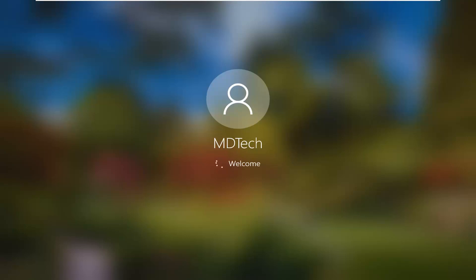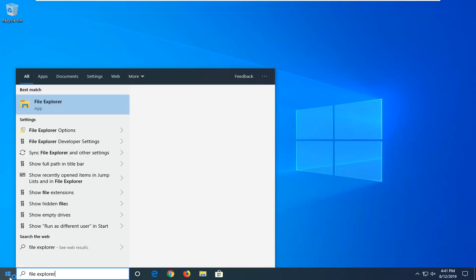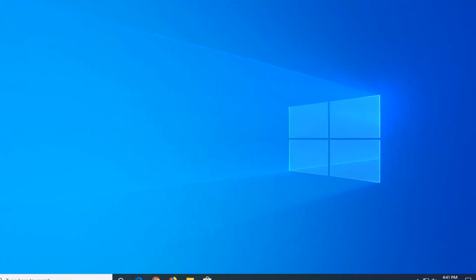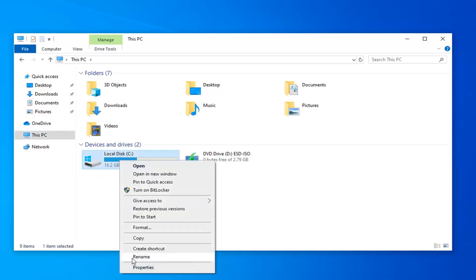If your computer is already freezing up, you might have no choice but to do a hard reset. Another thing I would suggest: open up the Start menu, type in File Explorer, and left click on it. Select This PC on the left side, and whatever drive Windows is installed on — there should be a Windows icon above it — right click on it and select Properties.